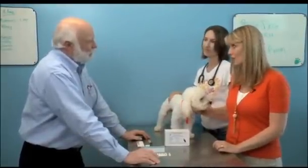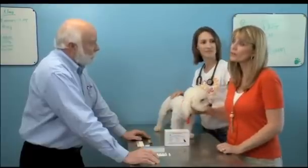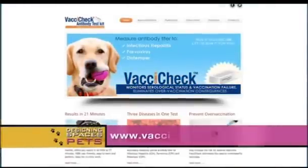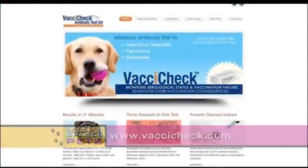Thank you so much for being here. For our viewers that want to learn a little bit more, where can they go? They can go to vaxicheck.com and get more information about this test.